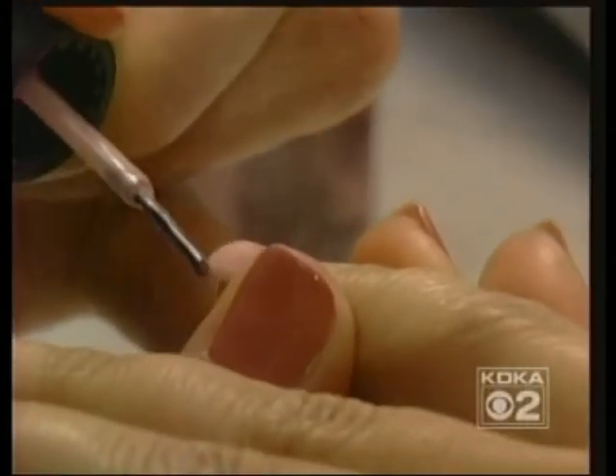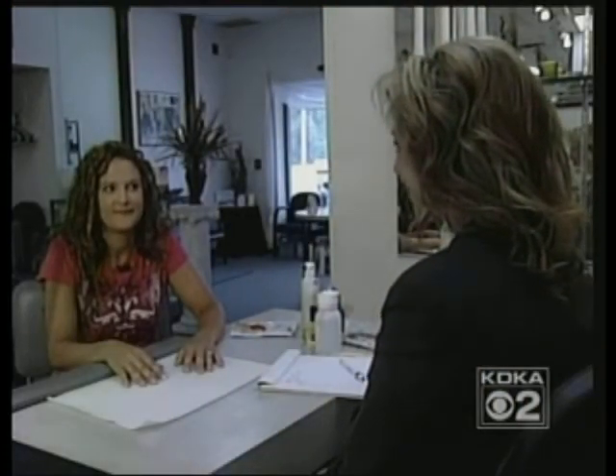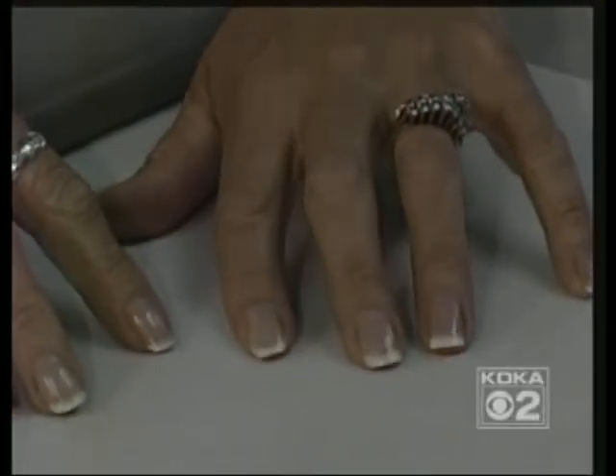But could the manicure really last two weeks without chipping? We came back to Sharp Image 14 days later, and yes — Tina's, Susan's, and Debbie's nails were still perfectly polished. "I was very shocked. I really didn't think it was going to. As hard as I was on them, I really didn't think it would last."